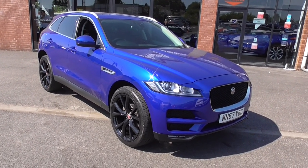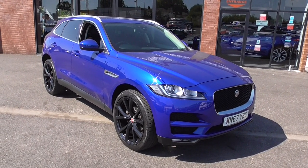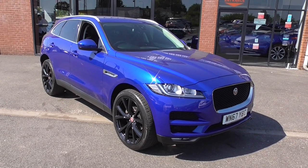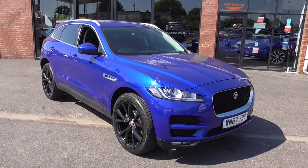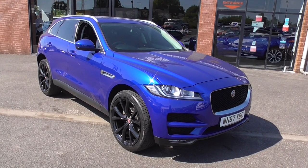This car's finished in the caesium blue metallic and is sat on the 22-inch SVR style alloy wheels, and they're in wonderful order. This has got to be one of the best colours you can get, and it has some nice external options. We've got the privacy glass in the rear and these 22-inch SVR style alloy wheels.